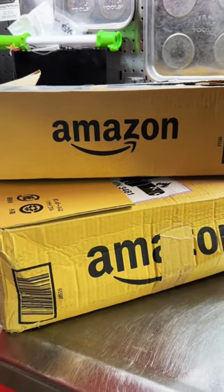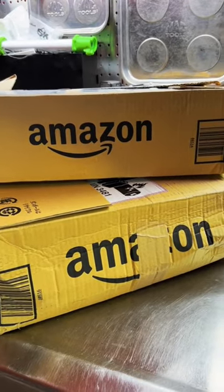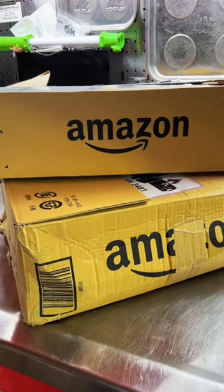Since the U.S. dollar is so strong right now compared to the Japanese yen, it was time to jump on Amazon Japan and purchase some more tools that have been in my cart for quite a while.